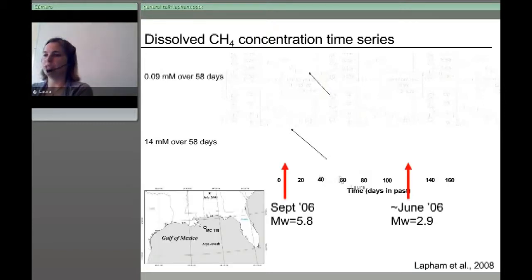We went back into the record knowing there had been a large earthquake right when we picked up the instrument. There had also been an earlier earthquake, and around that June time point there was a little concentration increase — not as high as at the end. It looked like these earthquakes affected what was coming out of the seafloor. We even saw what appeared to be a precursor — possible pre-tremors leading up to the earthquake in the methane record. This was exciting: natural perturbations as a potential release of methane.